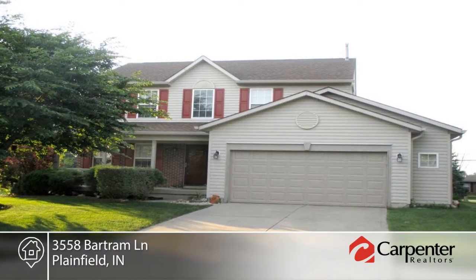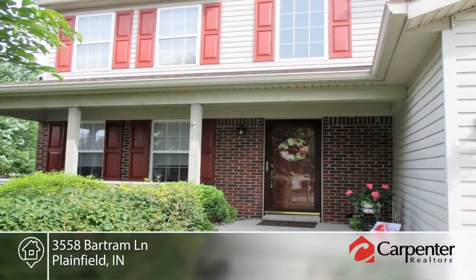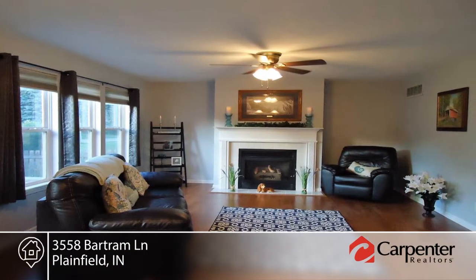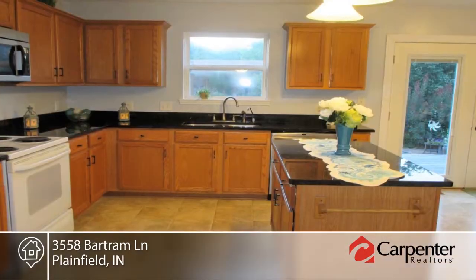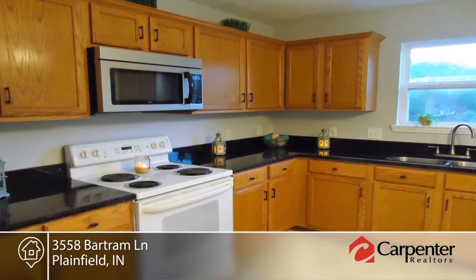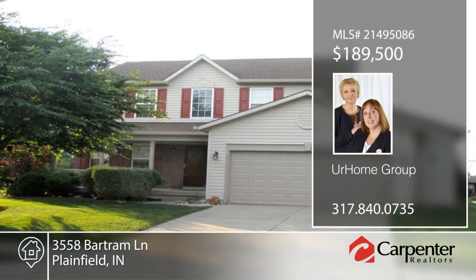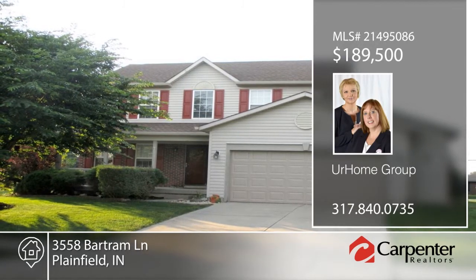Welcome home! This beautiful three bedroom, two and a half bath home features an open concept kitchen with center island and granite countertops, separate dining room, upstairs loft, and unfinished basement with endless possibilities. There's a spacious master bedroom with vaulted ceiling, lots of natural light, double sinks, and walk-in closet. Outside enjoy the beautifully landscaped yard complete with water feature and deck that is great for entertaining. This home won't last long — contact UR Home Group to find out how to make it yours.